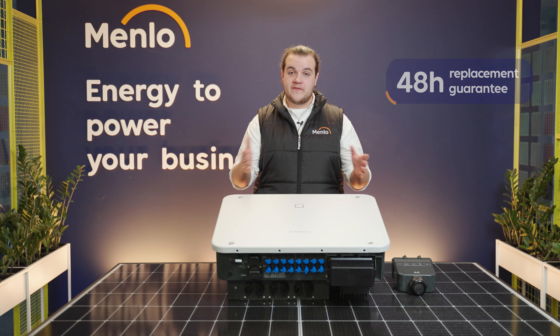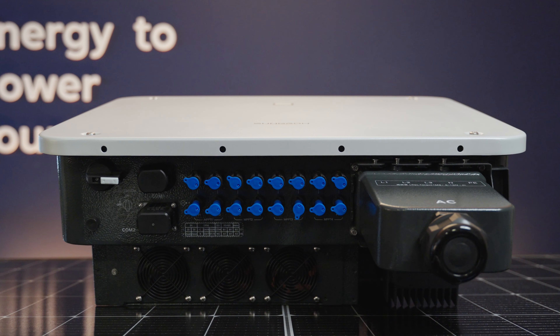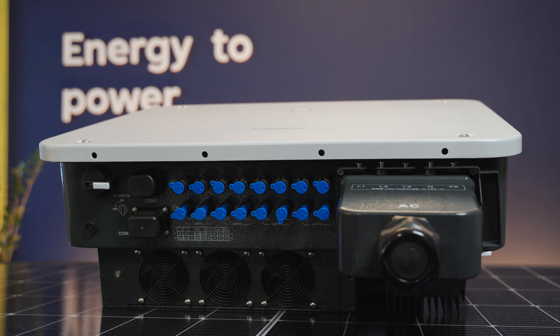Over time, the efficiency of your PV system will decrease, but the amazing anti-PID system that these inverters have will prolong the life of your PV system.